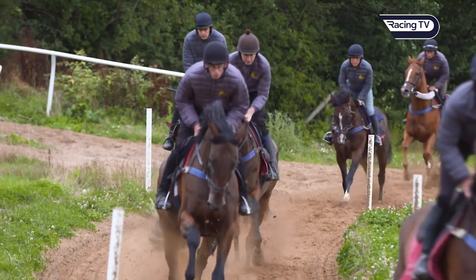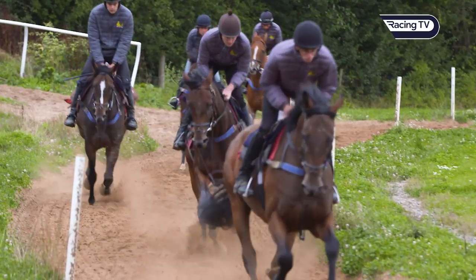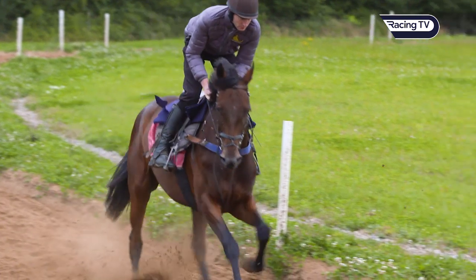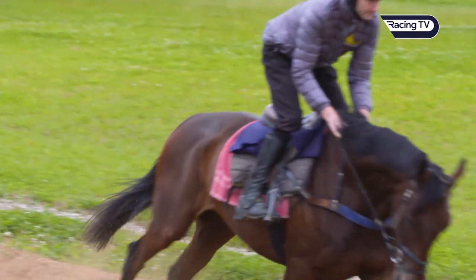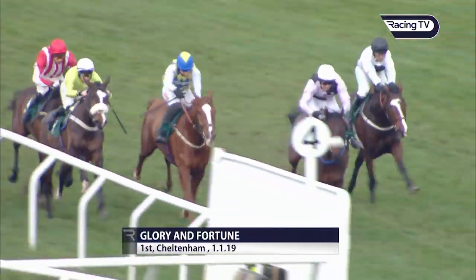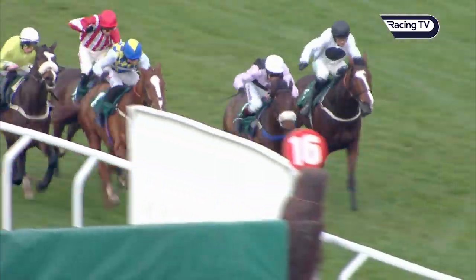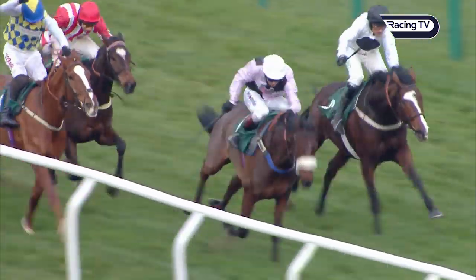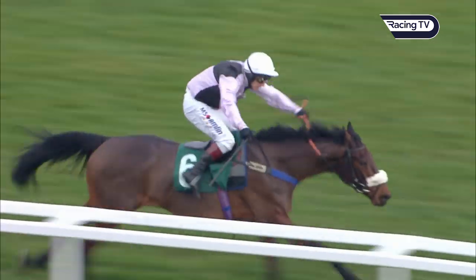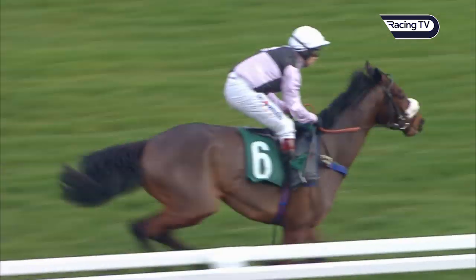Glory and Fortune won his only start last year in a listed bumper at Cheltenham. He's by Fame and Glory so he can be a bit excitable at times, but he's in a very good place at the moment. Tommy O'Brien's ridden him every day since he walked into the yard and is very happy with him. We were thinking of taking him up to Aintree but we gave him his final bit of work beforehand and he didn't quite finish out the gallop how we'd have liked, so we decided to put him away and save him for this year. There's a two mile two hurdle at Huntingdon he could possibly go to in November, but there's no rush with him.